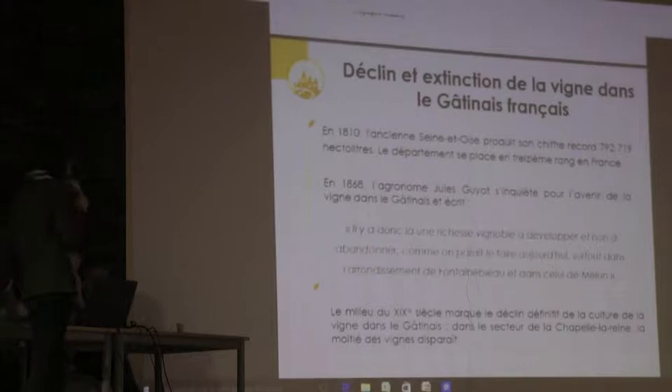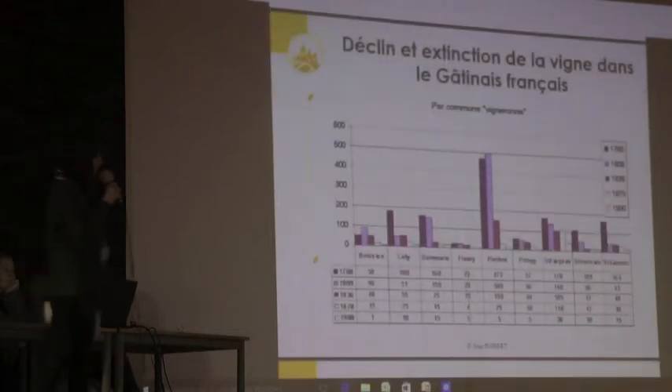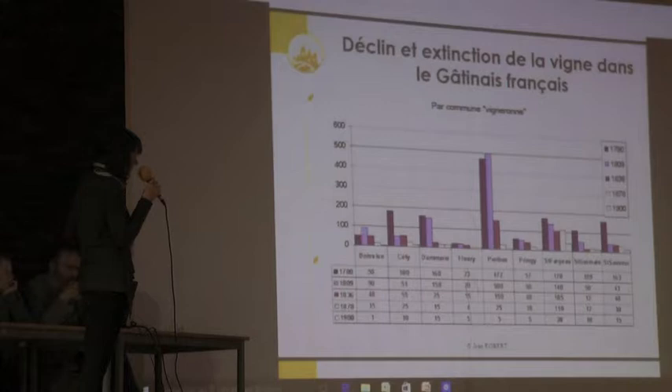La production va néanmoins continuer à exister malgré tout. On voit une baisse progressive dans toutes les communes vigneronnes, mise à part à Perthes où la baisse est un peu moins sensible.